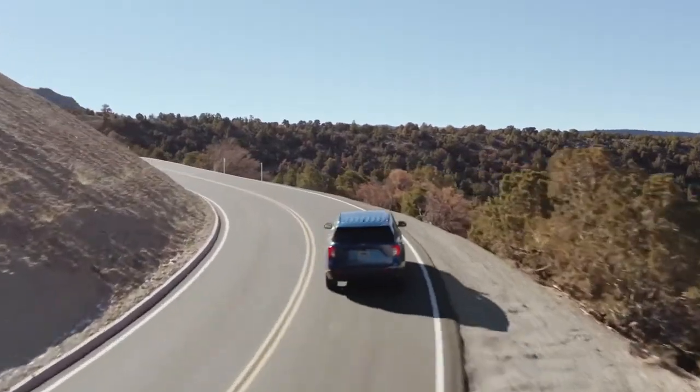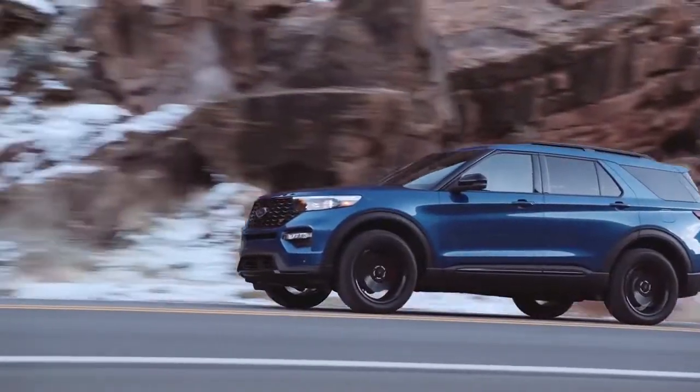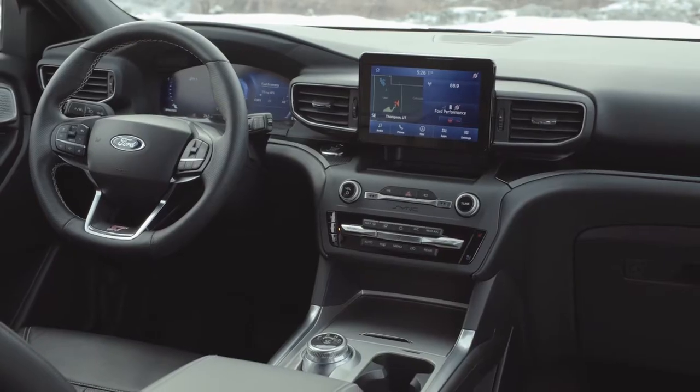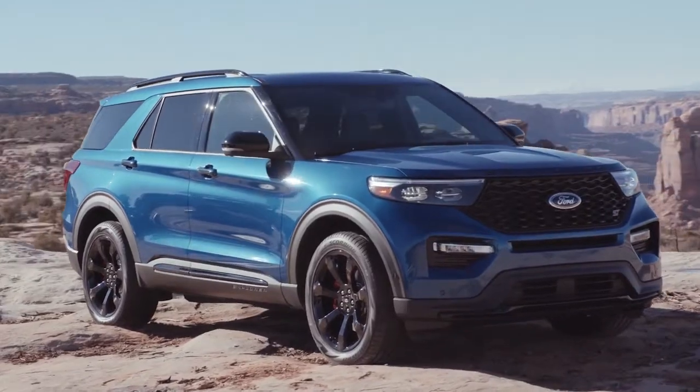The all-new Ford Explorer has been completely redesigned inside, outside, and under the hood. The Ford Explorer helps you make the most of your next big adventure with the addition of an all-new rear-wheel drive platform and your choice between four powerful engines.